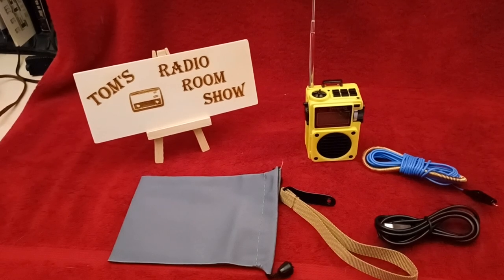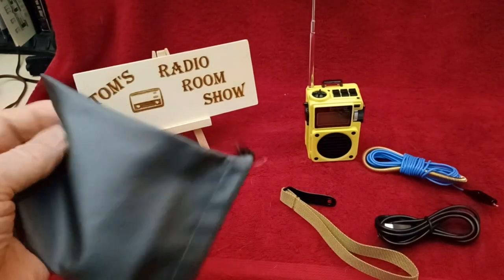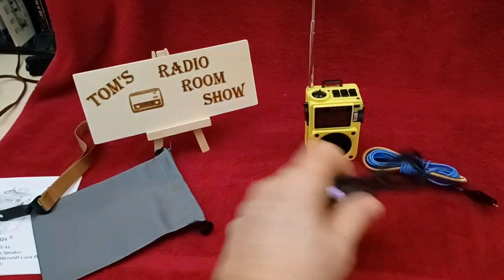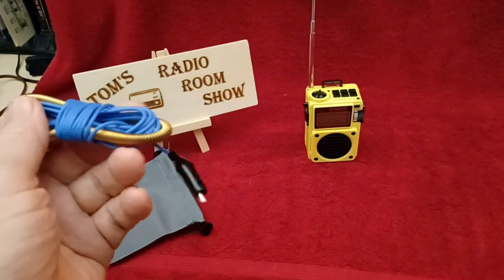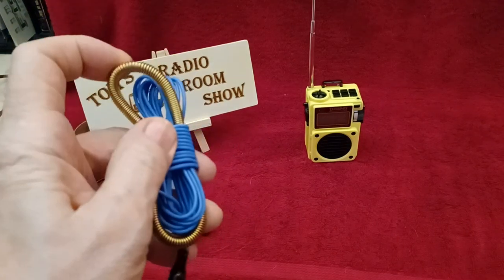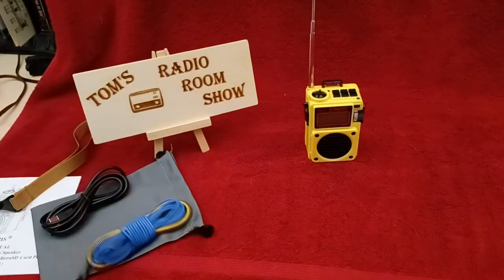This is sold by many companies on Amazon and elsewhere for various prices up to $45. This particular company had the yellow one on sale for $28.99 so I grabbed one. What you get with the radio: you get the manual, you get a carrying pouch — nice kind of silky pouch — a carrying strap, the charging cable, and a little 10-foot wire antenna with a clip to attach to the telescopic antenna and a spring to give it some give so you don't break anything. Nice little feature.